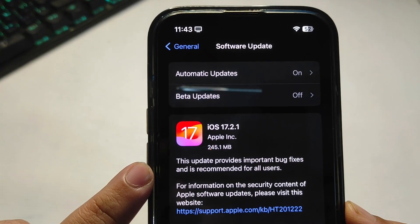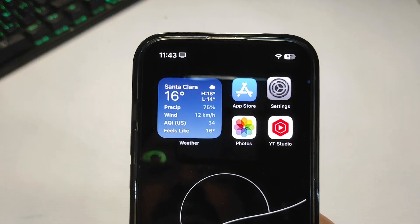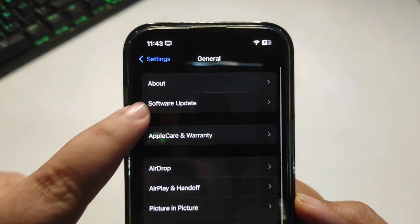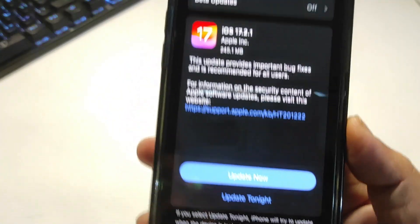The first thing — how you can download this software update is very simple. Go to Settings, then General, then Software Update, and you will see the update right there.